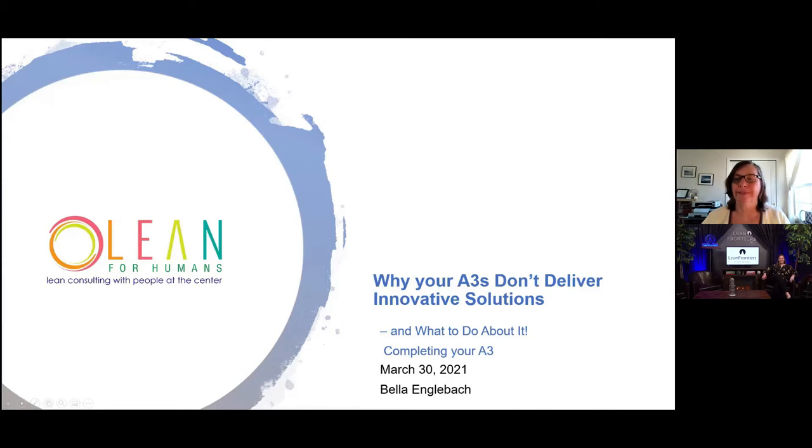Hi everyone, I'm Skylar Cunningham with Lean Frontiers and I will serve as your host today. You can see on the screen Bella Engelbach who will be presenting for us today. Bella is the author of Creatively Lean: How to Get Out of Your Own Way and Drive Innovation Throughout Your Organization. She was trained as a scientist and still loves to search for knowledge. Now she helps people see that the heart of improvement is a scientific method.